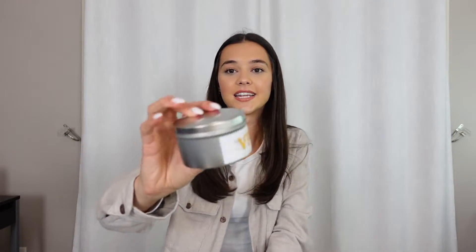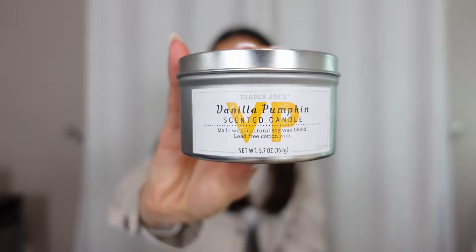Next I have my Trader Joe's vanilla pumpkin scented candle. This candle is the best candle ever. It smells like heaven — like fall. You've got to pick this up if you go to Trader Joe's. It'll make your house smell amazing, so definitely try that.